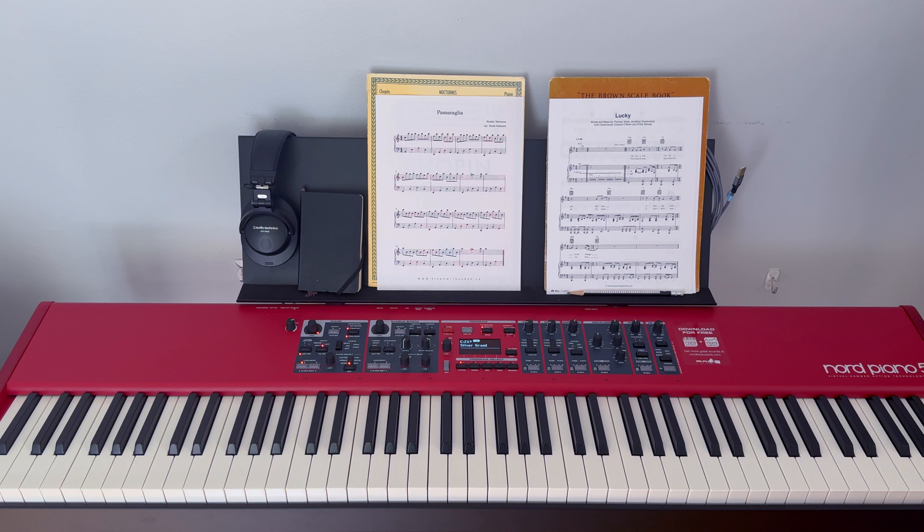Today I thought it could be fun to take you on a bit of a tour of my own piano layout. Maybe you'll get a bit of insight into my own psychology, but more importantly, my hope is that you could use this as a point of comparison and reflection with your own piano layout — seeing what I keep around my instrument and why, and if there are any changes that might help propel you towards your own true piano goals.